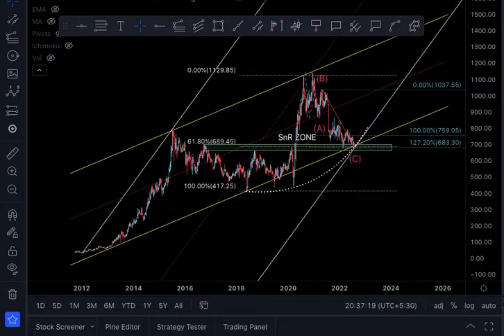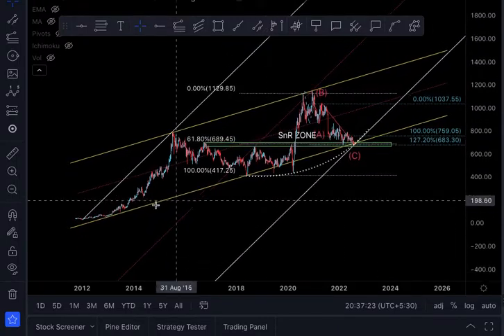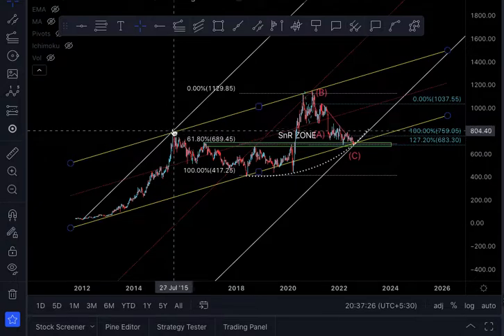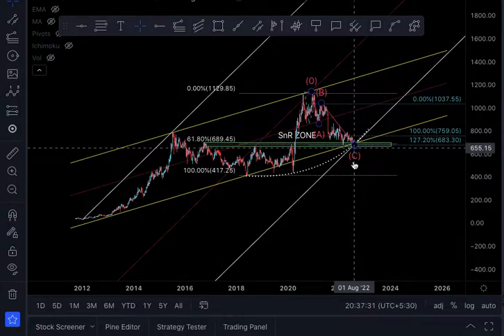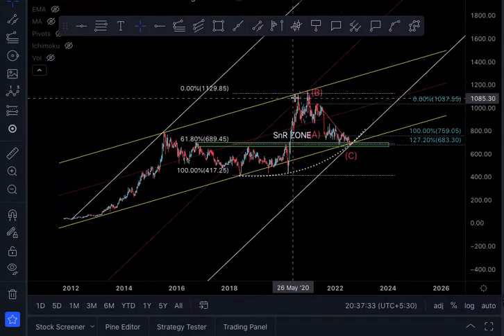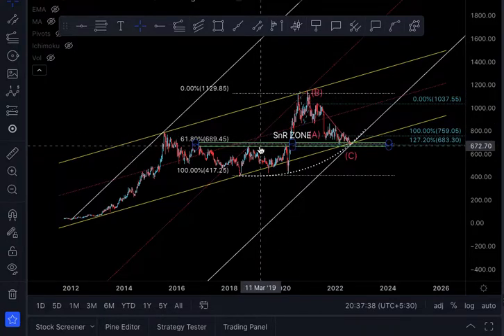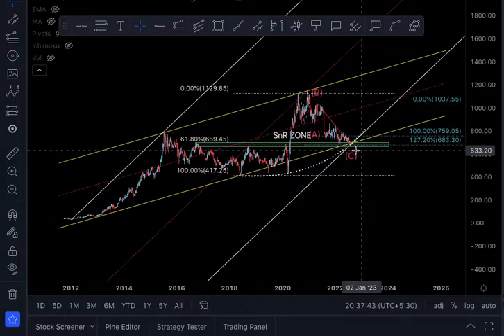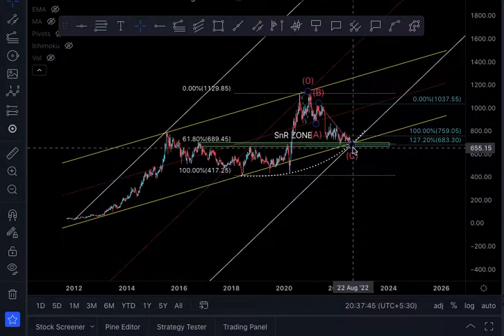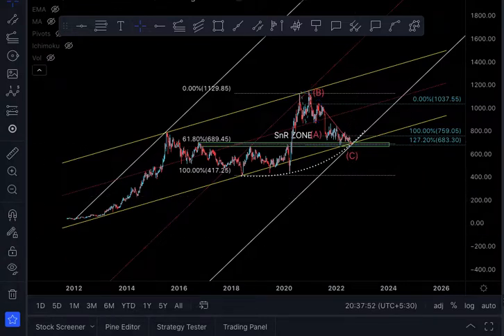Now I am bringing up another channel — the white channel — connecting the low point and high point and then the present low point. We can see how beautifully this channel cuts through; it has acted as resistance here and here, making it a very valid channel. That is also passing through the current price point. That is the sixth element — now for the seventh and last.